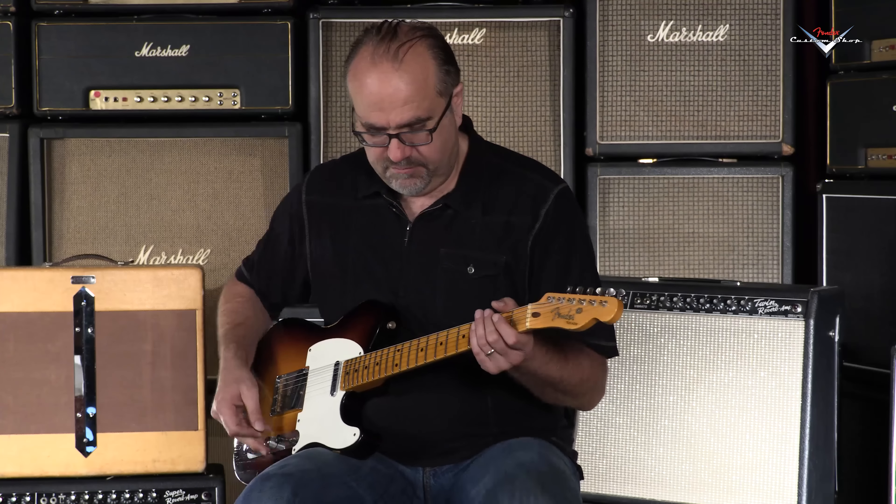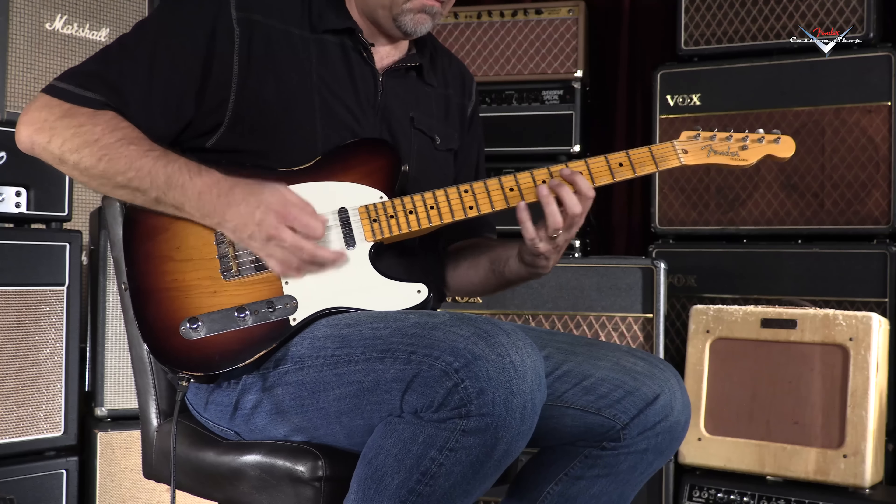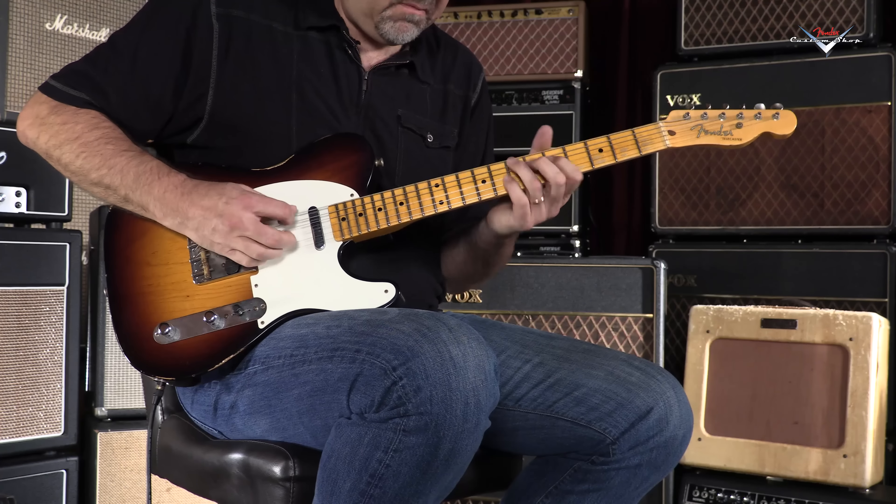This is a dealer-selected Wildwood 1055 Telecaster Relic. I have one of these myself, but mine is in Fiesta Red — because I like to party. R14742 is the serial number of this specific weapon. 6.7 pounds, faded two-tone sunburst.